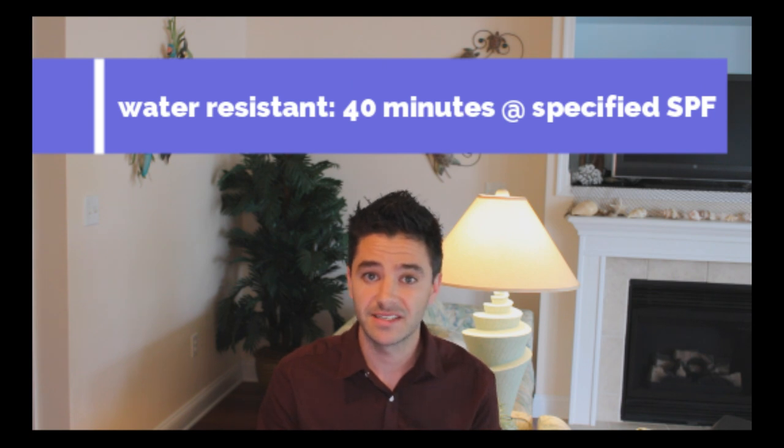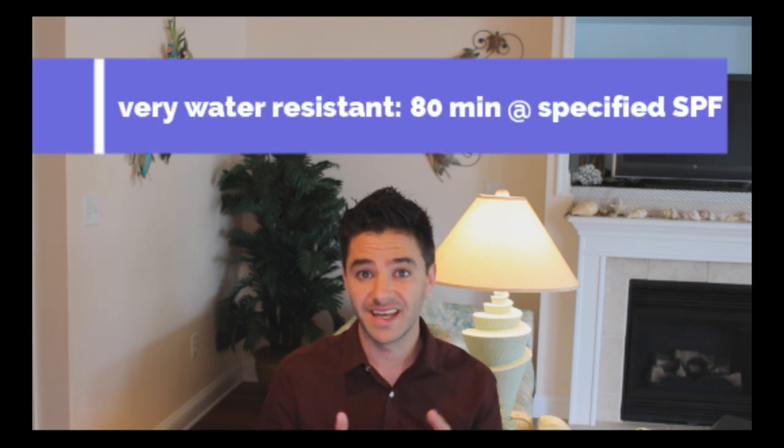Water resistant formulas guarantee that for 40 minutes they will maintain the same level of sun protection factor as if you were not in the water. A very water resistant formulation will last 80 minutes before you have to reapply and maintain the same level of SPF. Liquids and sprays are often very convenient for application because they're just a quick spray. They are often alcohol-based and they evaporate quickly, leaving a cool residue on your skin, sometimes an oily layer as well. The only problem is that although they do guarantee the same level of SPF, it's often a little blotchier, and if there's any wind it can get into your eyes or spread to other people.